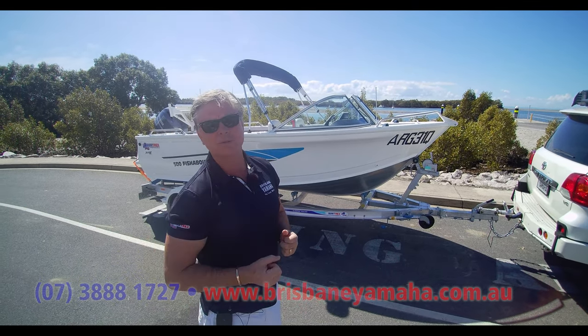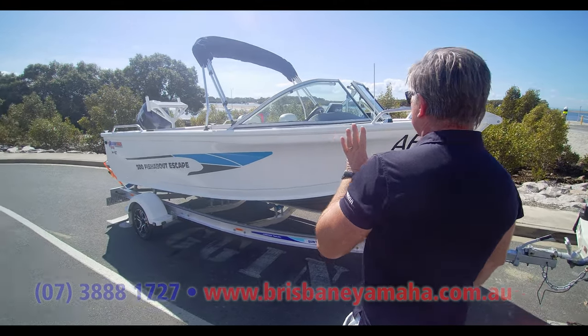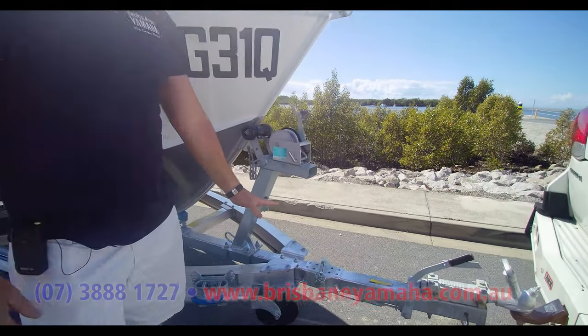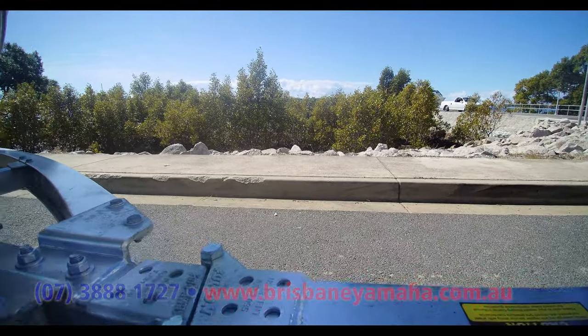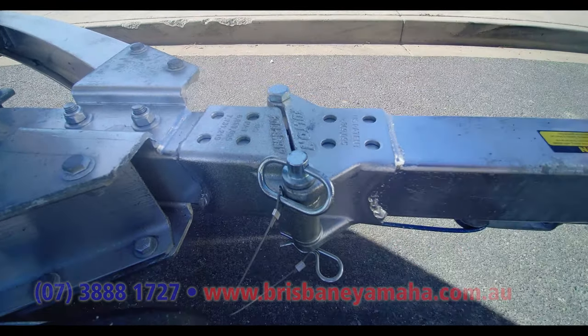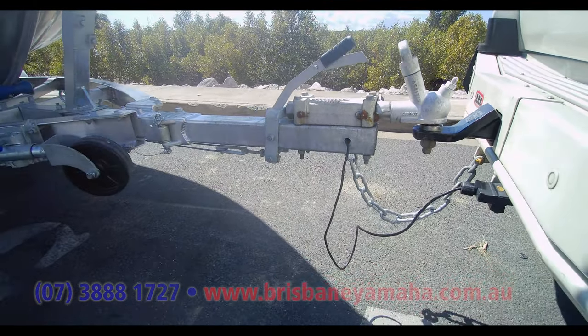Let's have a look at this, because my parents are in Victoria — hi mum and dad. Now, we've got a special thing here: we've got the swing away drawbar on the trailer. That's just an option we can do, it's not that much — 600, 700 bucks — but it reduces it by about 600mm in length, and we've seen how that happens before.